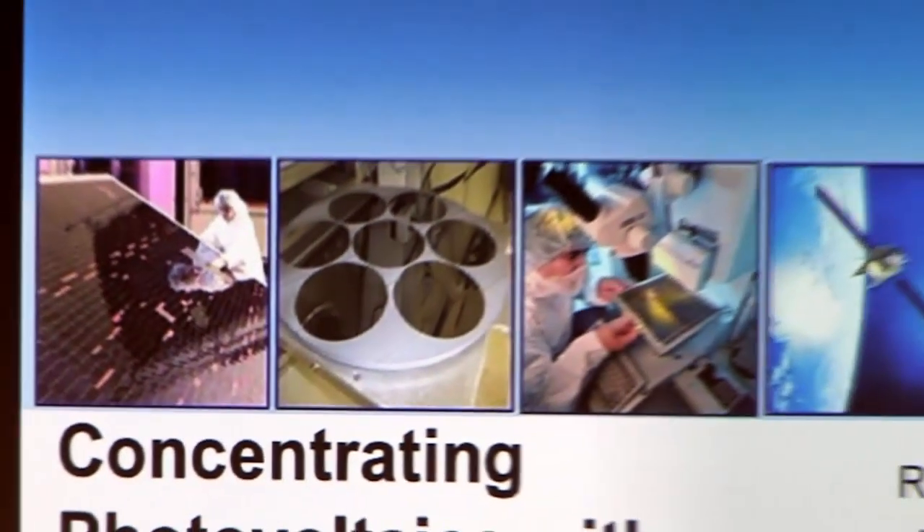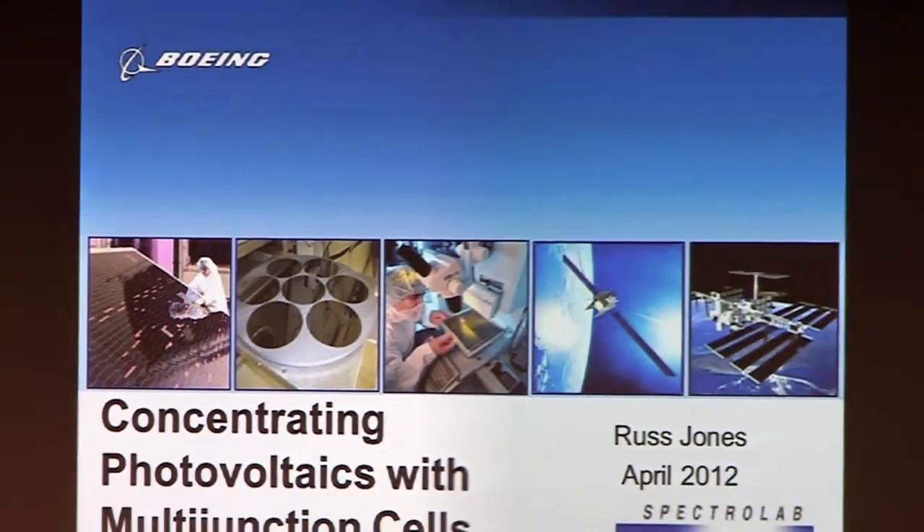Usually concentrating solar energy is used to generate heat. In the case of concentrating photovoltaics, we actually work pretty hard to make sure the solar cells don't get really hot when you do that. But we get a lot of benefits from concentration both in efficiency and in scalability, so I'll talk a little bit about that.